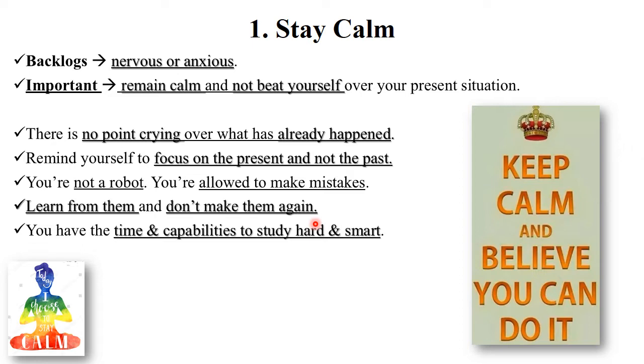I know you have backlog papers — don't feel nervous or anxious. The important thing is to remain calm and not beat yourself up over your present situation. There are lots of reasons for backlog papers: maybe you have not prepared well, you are not good at writing in exams, or you have some personal issue and have not given attention to important points in a particular subject.